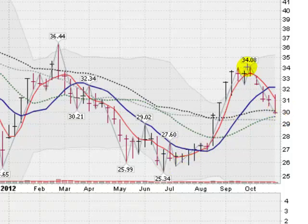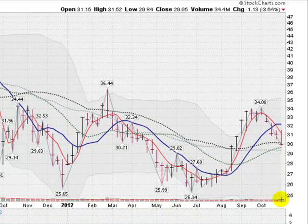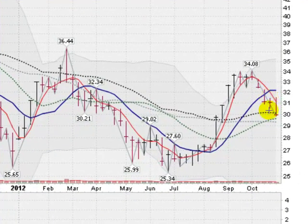It looks like we're giving back almost half of this move coming up, which is pretty normal. The volume has not been too crazy on a weekly basis — so far, so good. It looks like a normal correction, it's just disheartening when you get these big drops in one day.